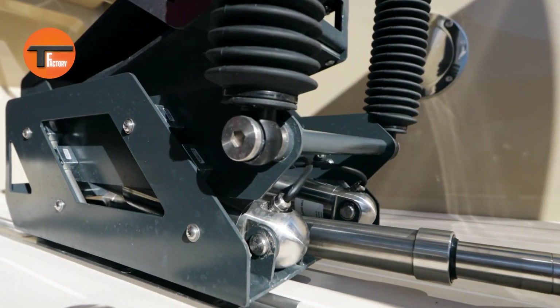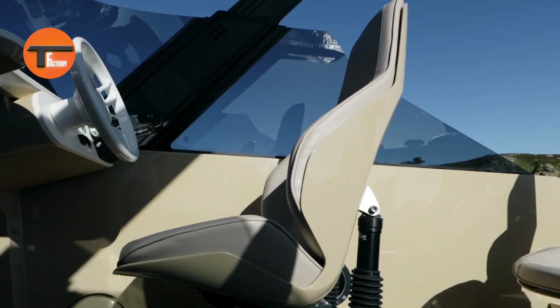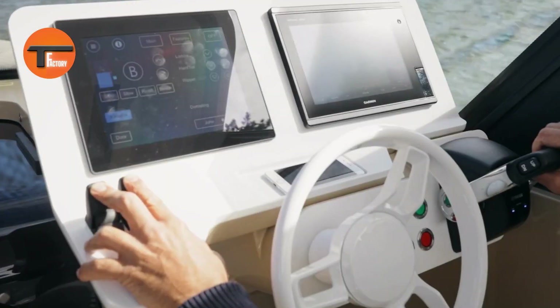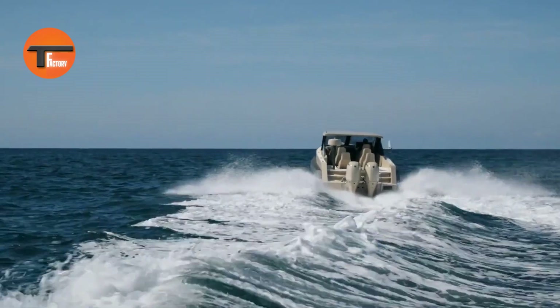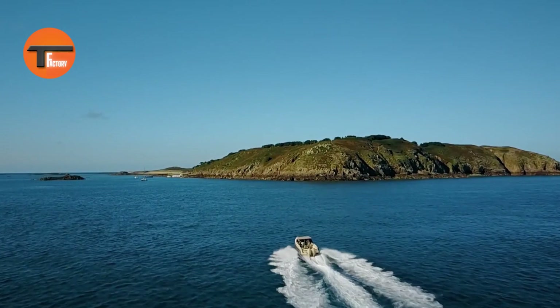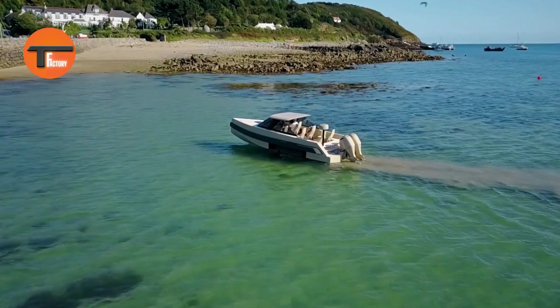What truly makes the Iguana Commuter stand out is its impressive tank-like treads. These allow the boat to drive right onto beaches and various terrains, making landings a breeze. Whether you're an adventure seeker or someone who enjoys exploring both land and water, the Iguana Commuter is your perfect companion for exciting and convenient journeys.